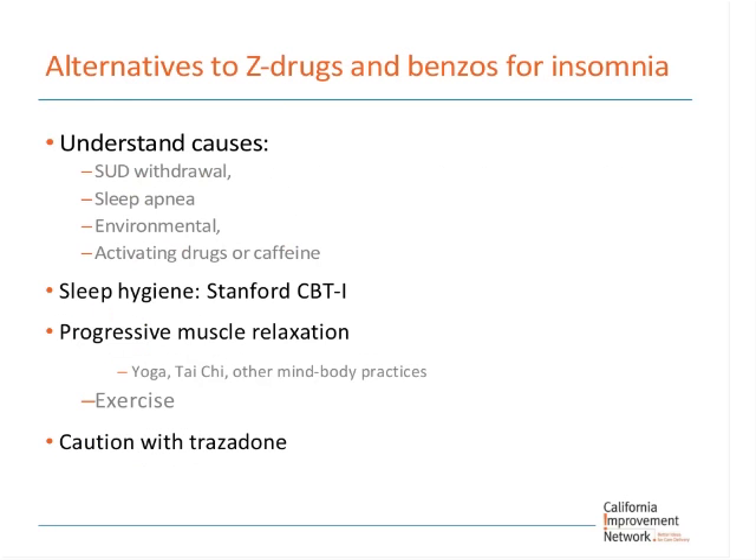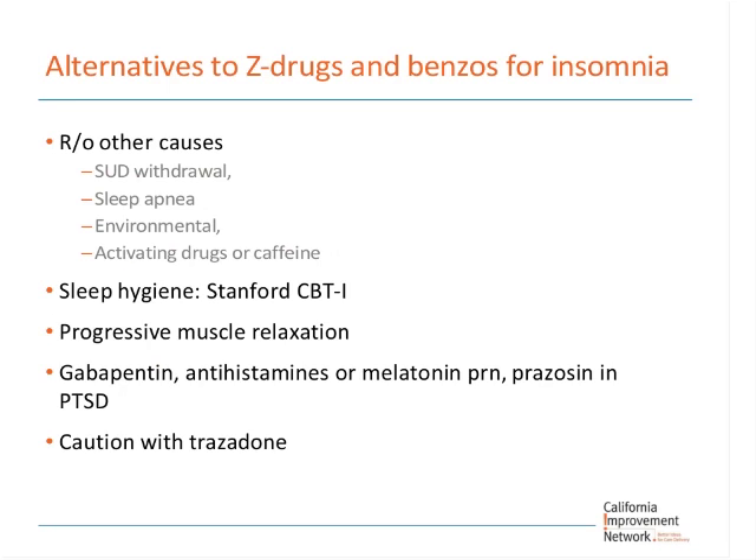For insomnia alternatives, think about other causes first. Is the person a binge drinker? The biggest cause of insomnia, period, is drinking — even one to two drinks can help people go to sleep and then cause a rebound effect. Does the person need a sleep study for sleep apnea? Environmental factors matter too — many of our low-income patients are living in noisy environments, may be sharing a room with snoring housemates. Also think about mattresses for patients with chronic pain — many people have had the experience of changing their mattress and their chronic pain going away.